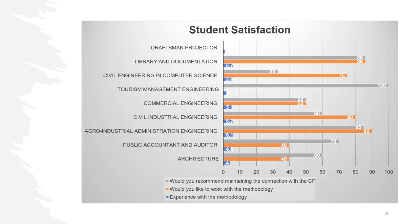On a scale of 1 to 7, the average global experience with the methodology is 4.4, equivalent to 62.8% achievement. On the other hand, 51% would like to work with this methodology again in another subject.